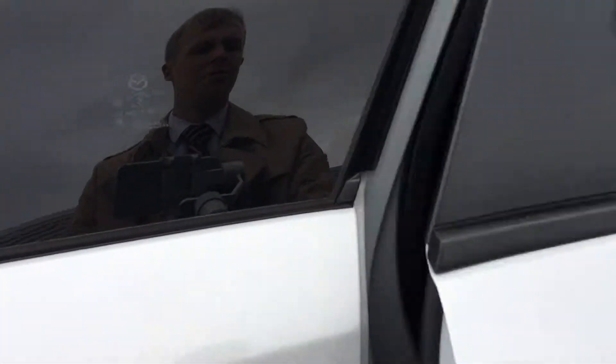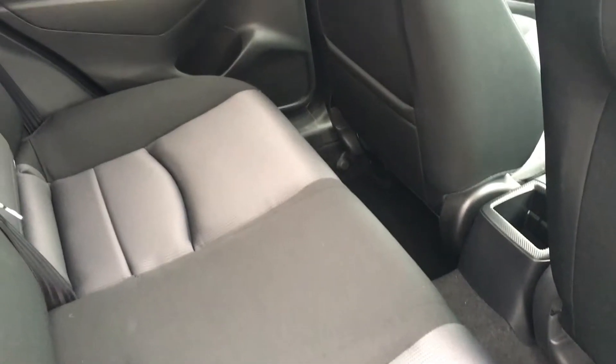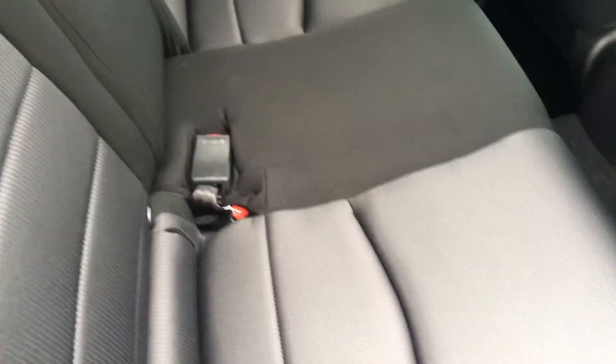As we step into the rear passenger door, you can see there's plenty of legroom and headroom in there for three passengers, and the full cloth interior is in really nice condition as well.